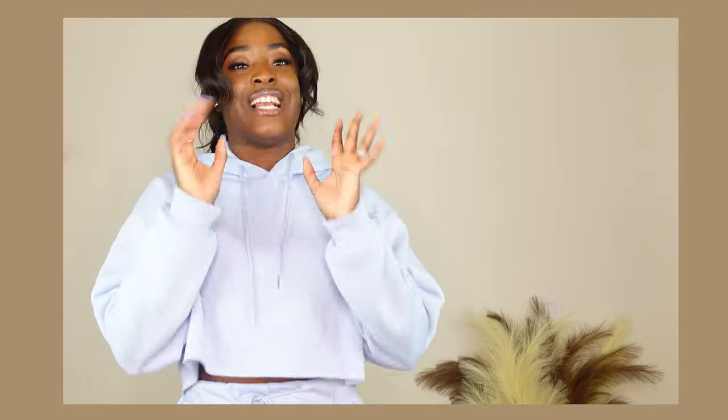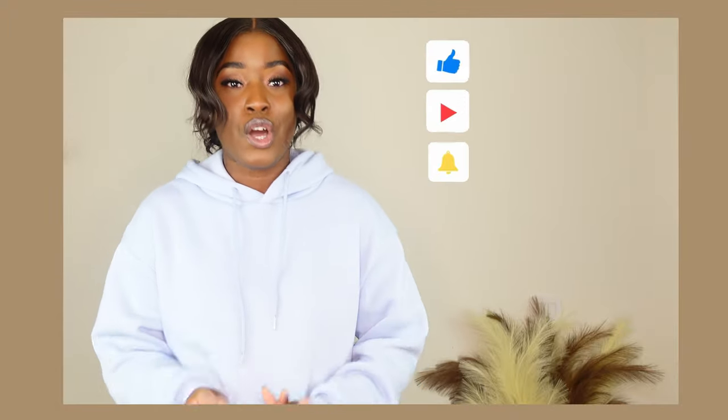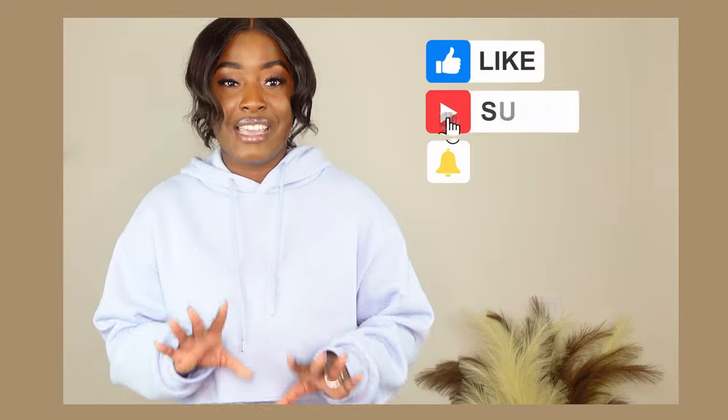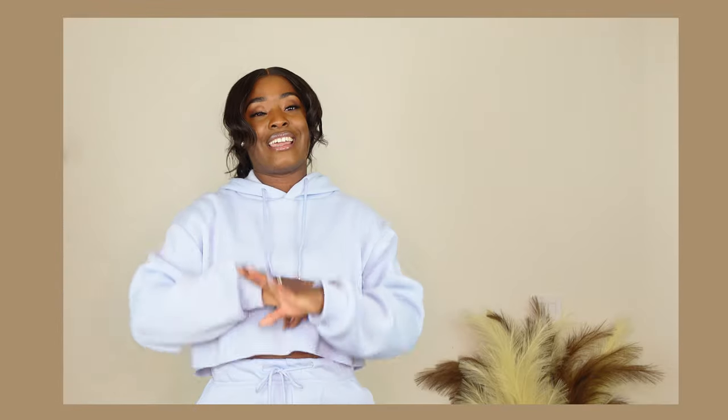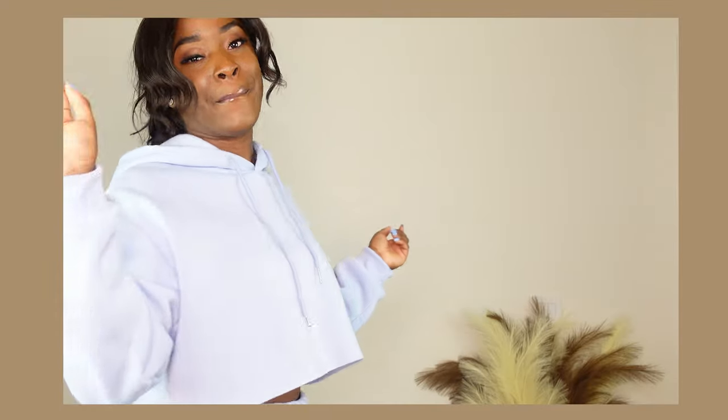Thank you guys so much for watching. I know this haul has been long overdue, but thank you for sticking with me. We're over a thousand subscribers — make sure to click that subscribe button, like this video, and comment your favorite item from this haul. Let me know if you want more hauls, hit that notification bell, and until next time, bye!